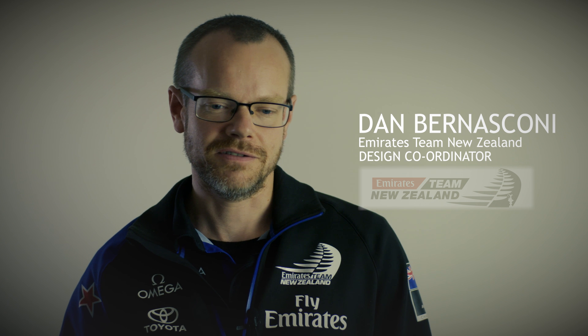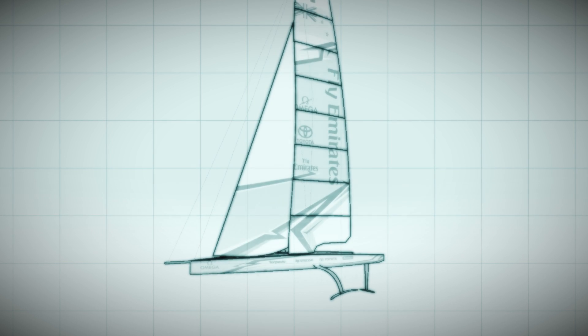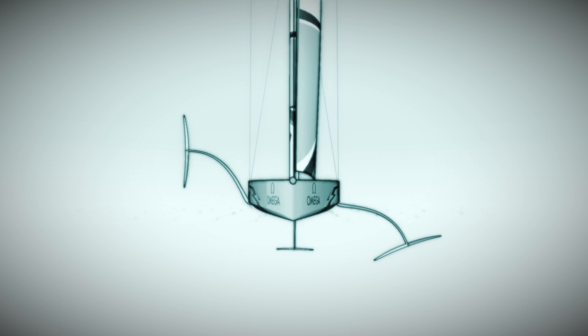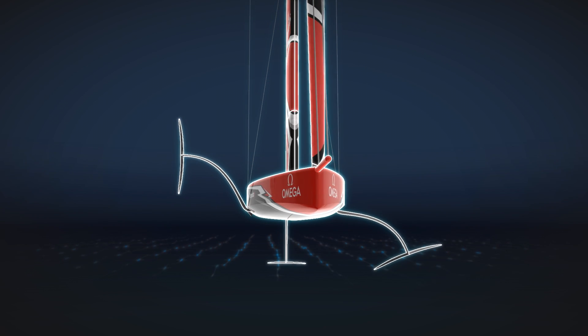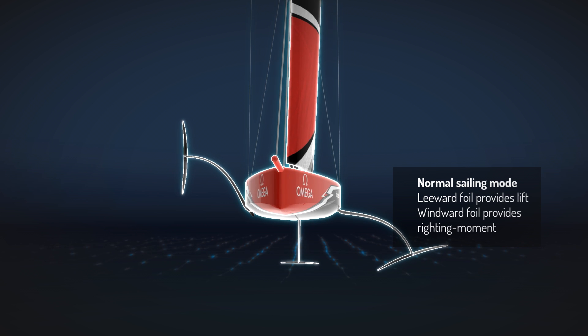The class rule is important because it's really the blueprint by which all teams design their yachts. We put out the video originally saying roughly what the boat is going to look like, but the class rule really gives all the details and structure around that concept of the boat, so teams can now go forward and design a boat as fast as possible but within a defined set of constraints.